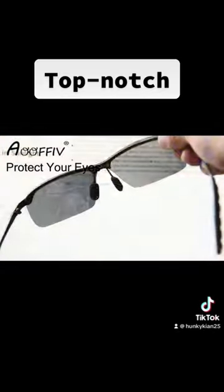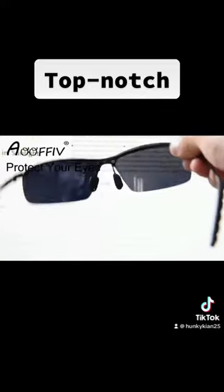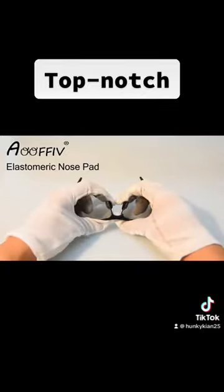The lenses darken in bright sunlight and lighten in low light, providing optimal vision clarity and protection for your eyes.